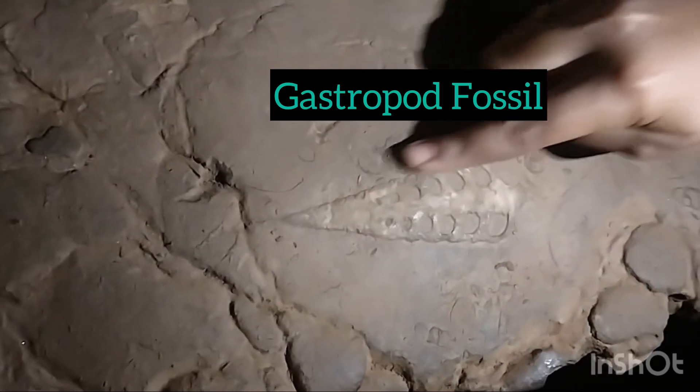A few more things I would like to show you. Here we got the impressions of some of the fossils. This is a very important fossil, prominently embedded in the rock. You have a few more on that side as well. You can focus here.